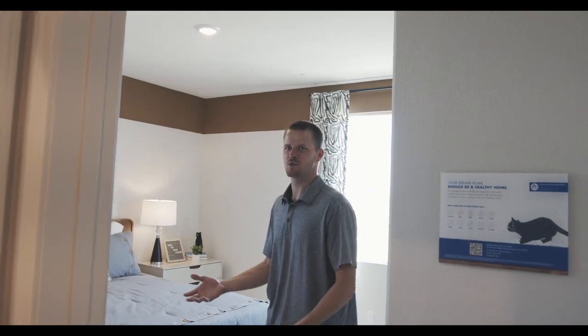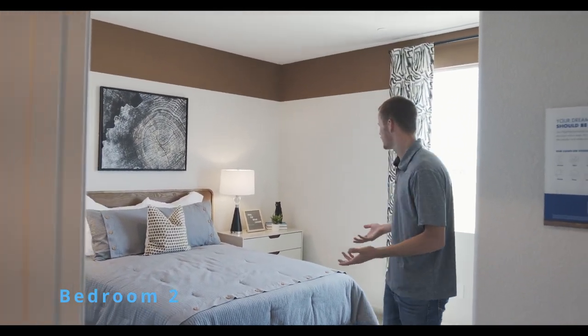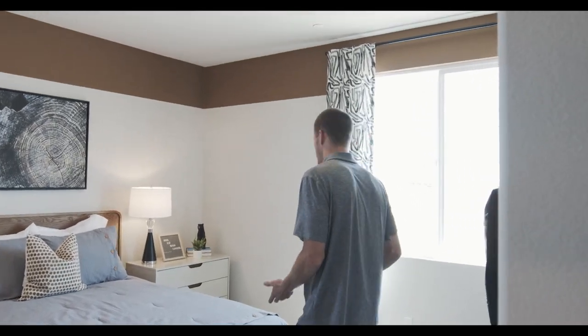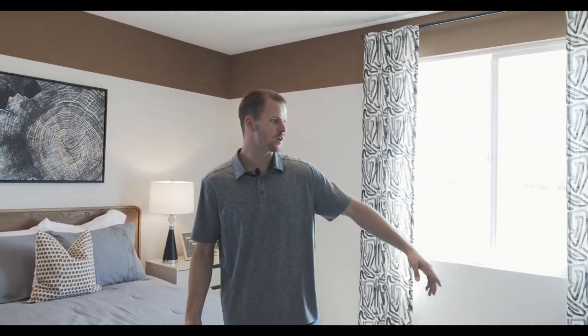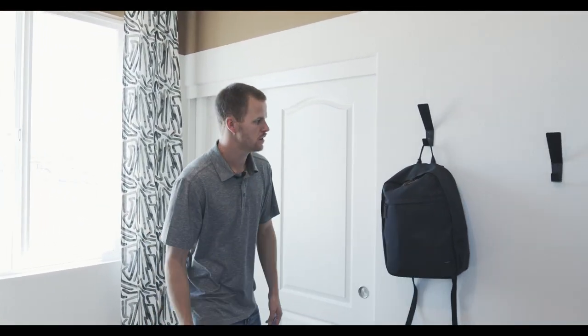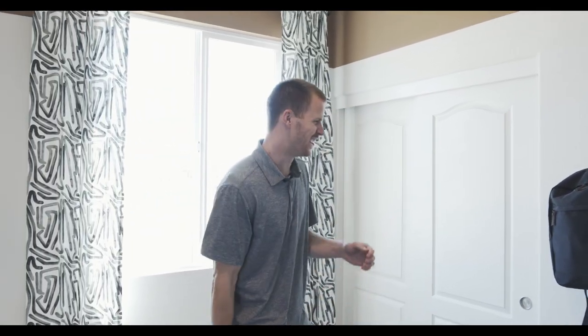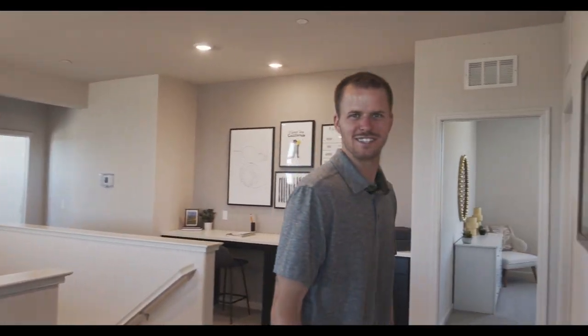So then we have another bedroom. This is one of the four bedrooms in the house. The bedrooms are pretty open and spacious with a nice size to them. There's no walk-in closet, but there is a sliding door closet — a regular closet.